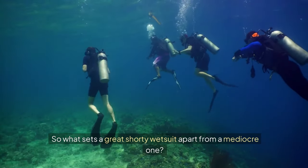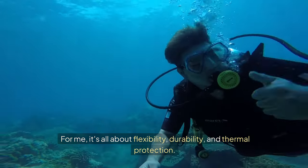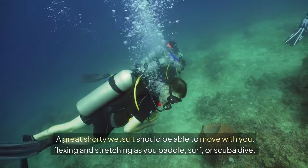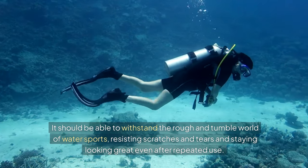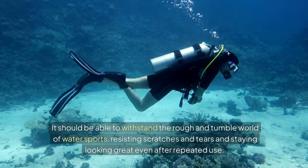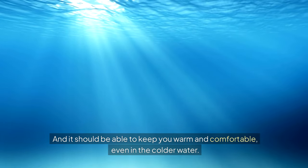So what sets a great shorty wetsuit apart from a mediocre one? For me, it's all about flexibility, durability, and thermal protection. A great shorty wetsuit should be able to move with you, flexing and stretching as you paddle, surf, or scuba dive. It should withstand the rough and tumble world of water sports, resisting scratches and tears and staying looking great even after repeated use. And it should keep you warm and comfortable, even in colder water.